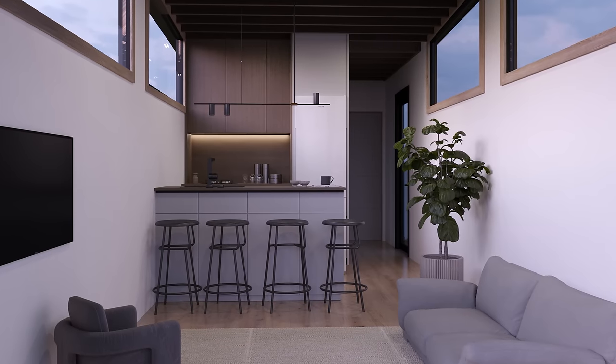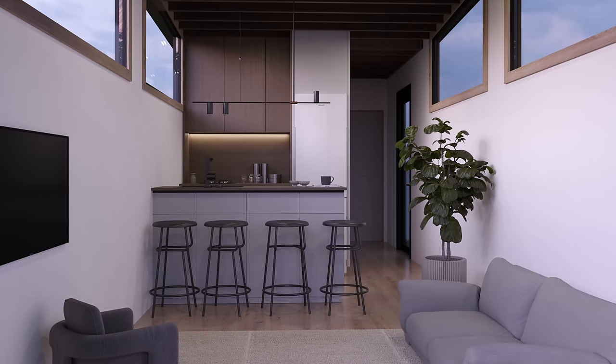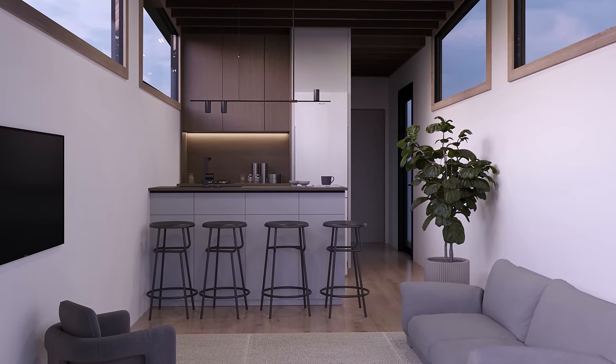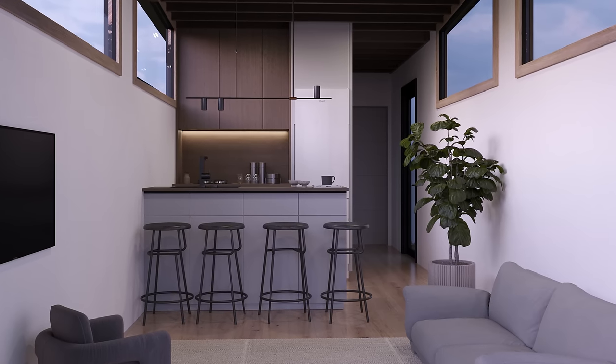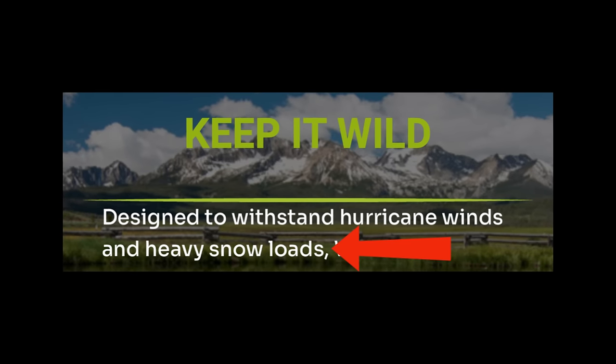With that being said, not all small homes are created equal. There are certain elements in a smaller footprint home that can set it apart and completely change how it feels to improve the overall living experience, and that's what we want. A nice bonus is something that can withstand hurricane winds and heavy snow loads so it can be placed virtually anywhere, and today I found something that's ticking both boxes.